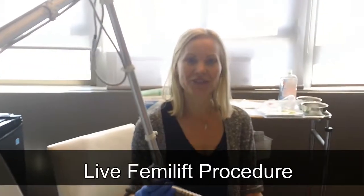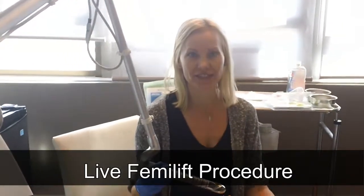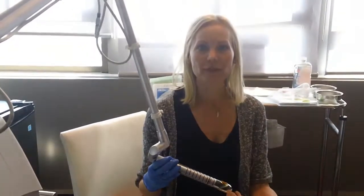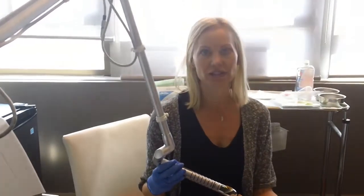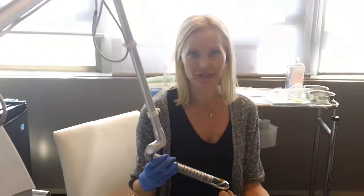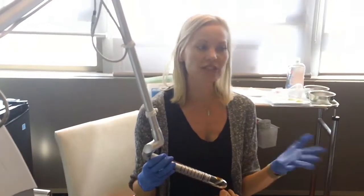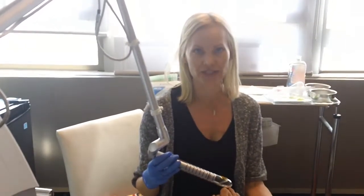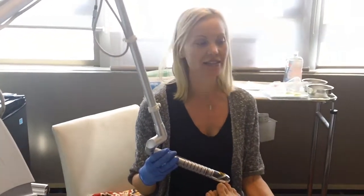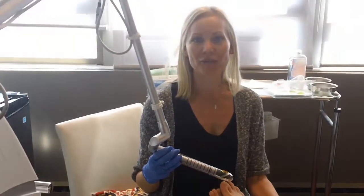Good morning! I'm here to introduce our newest machine, the FemiLift. I'm here with our lovely client Barbara today, who is suffering from a little bit of urinary incontinence due to having three vaginal childbirths. We're going to talk our way through the FemiLift procedure so that you as a viewer can see how minimally invasive it is, and Barbara is going to give you a little bit more about her experience.